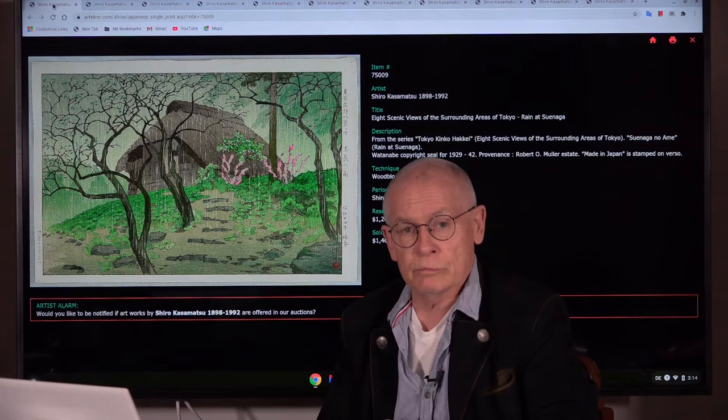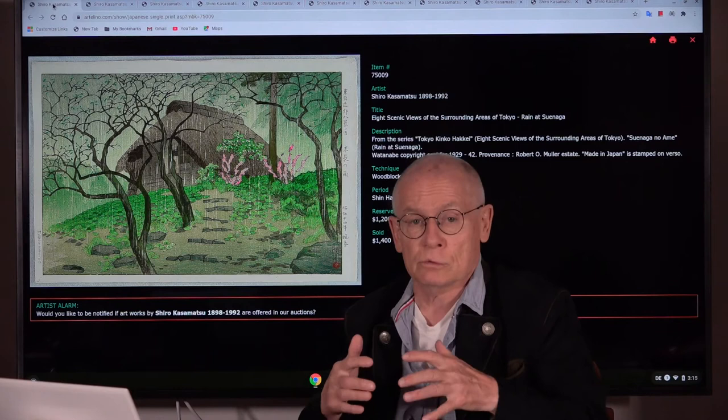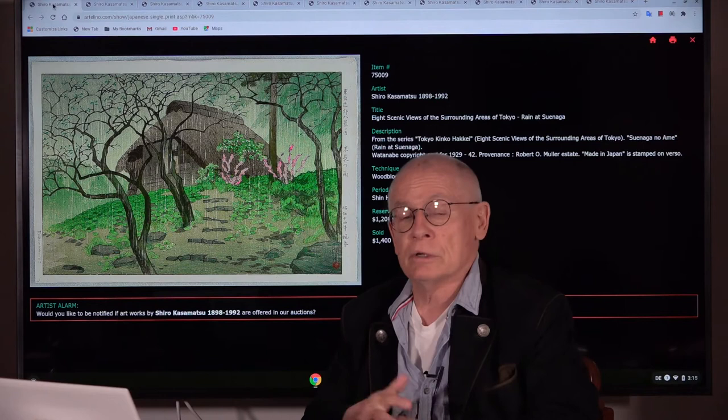Because there were two very important art movements in Japanese printmaking in the 20th century, especially in the first half of the 20th century. These are the Shin Hanga art movement and the Sosaku Hanga art movement. And Shiro Kazamatsu covers both.